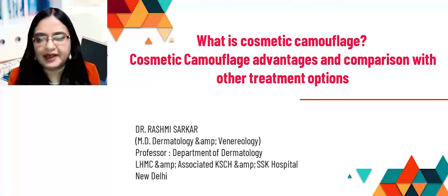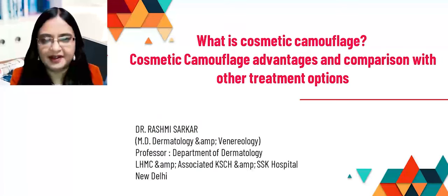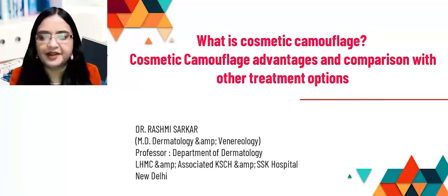Hello everyone, I'm Dr. Rashmi Sarkar. I'm a senior professor in dermatology from New Delhi, and my special area of interest is pigmentary disorders, especially hyperpigmentation.